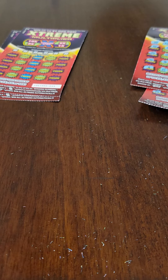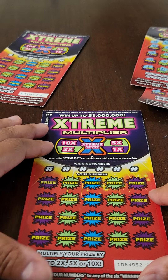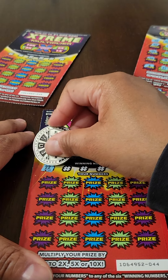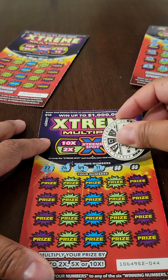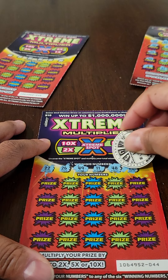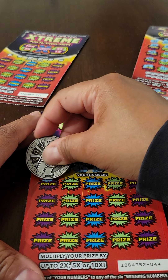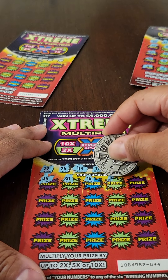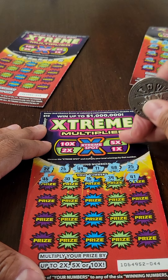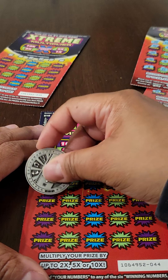Sorry about that folks, I knocked over my lighting. Moving on to ticket number four out of five. The winning numbers are 22, 26, 49, 11, 48, and 25. The first five game numbers are 46, 30, 16, 39, and 41 — nothing.